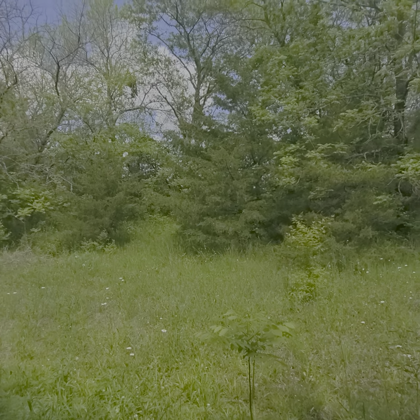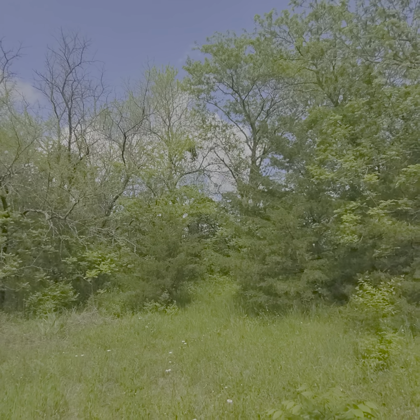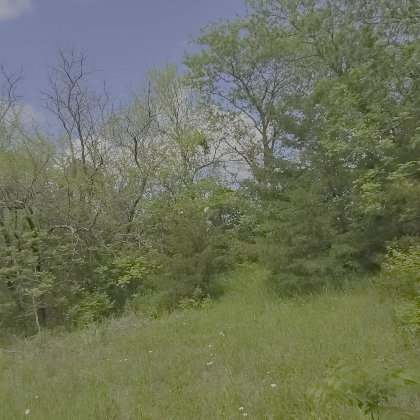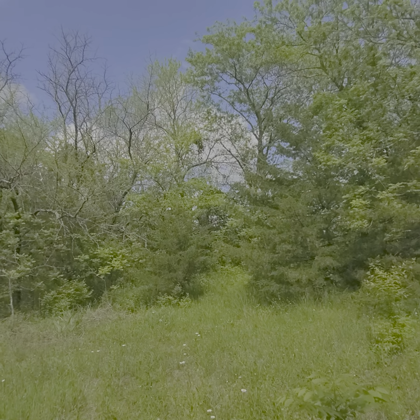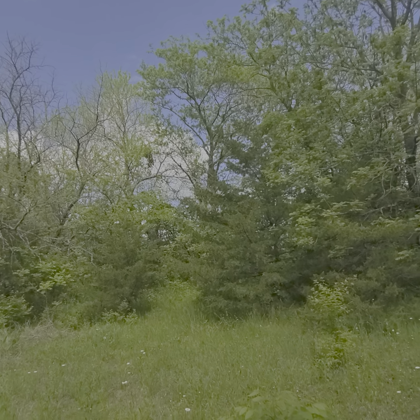I'm towards the back of the property. There's still some land through that path, probably half acre towards one acre — kind of open prairie, but flat land and a lot of trees.